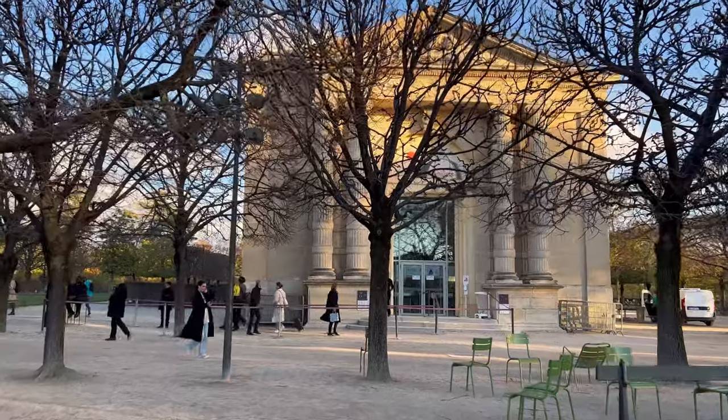Musée de l'Orangerie — now I am inside the museum and I invite you to come with me to discover the Nymphéas from Claude Monet. And this museum has wide glass windows, which is beautiful.